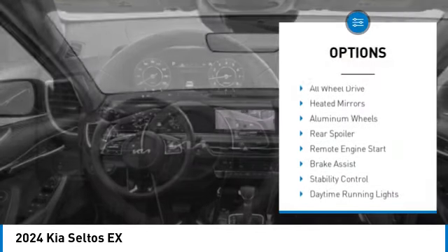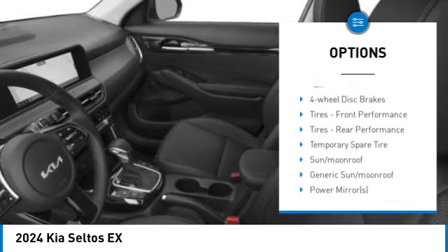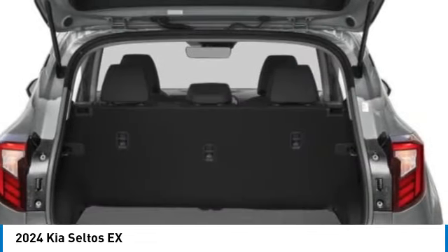Tire pressure monitor, blind spot monitor, all-wheel drive, heated mirrors, aluminum wheels, rear spoiler, remote engine start, brake assist, stability control, daytime running lights.